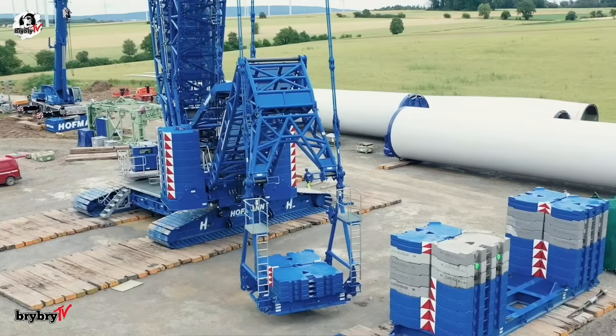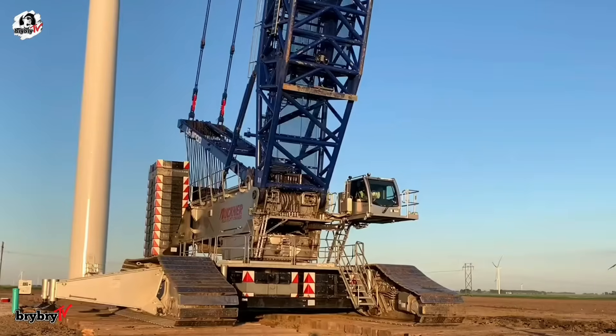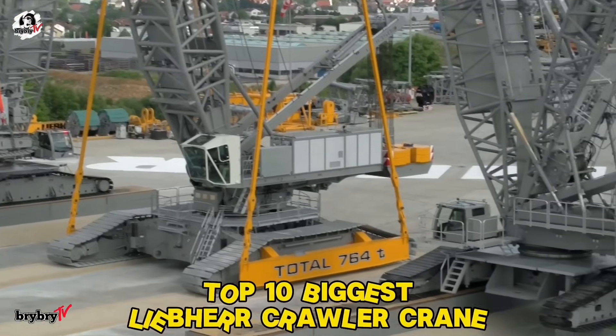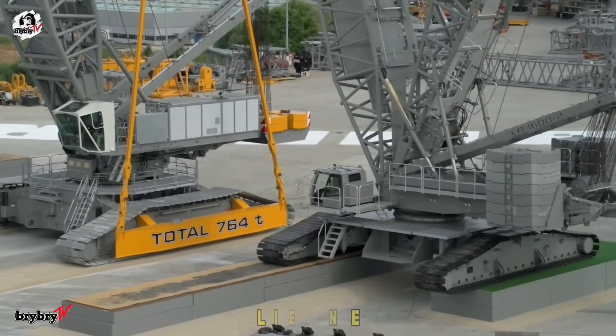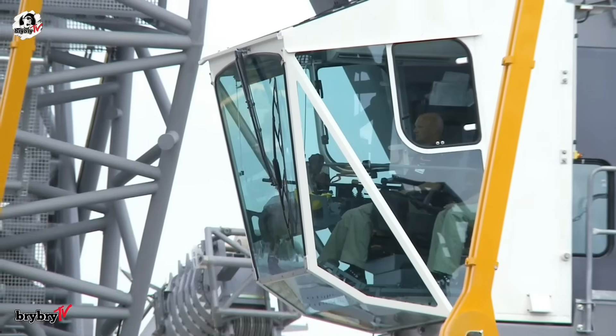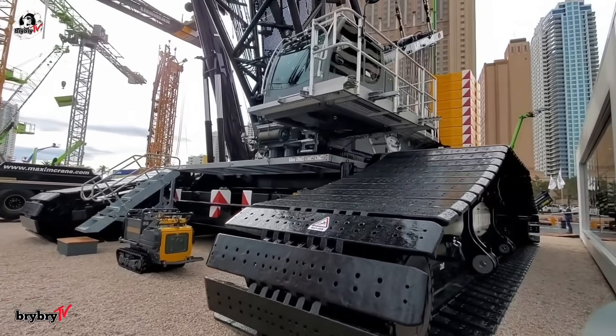Welcome back to BriBriTV, your go-to spot for epic machines and heavy-duty power. Today, we're counting down the top 10 biggest Liebherr crawler cranes — the ultimate giants that push the limits of lifting strength and engineering. Without further ado, let's dive in.